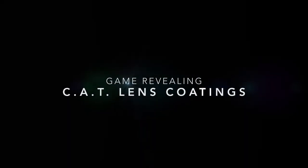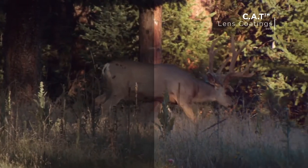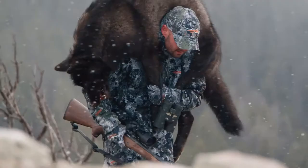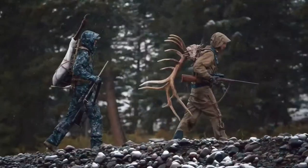Constructed with game-revealing CAT lens coatings with lightweight roof prism design, delivering excellent low-light performance. Lightweight and durable. These are the perfect choice for hunters, professional colours, guides and anyone who hunts the early season or in heavy cover.